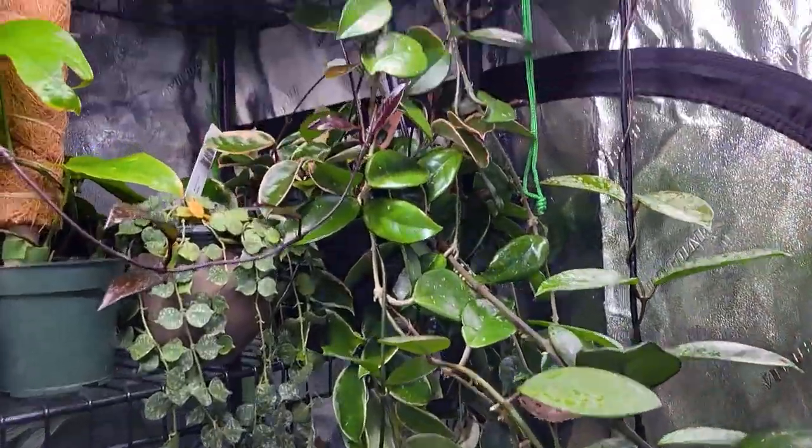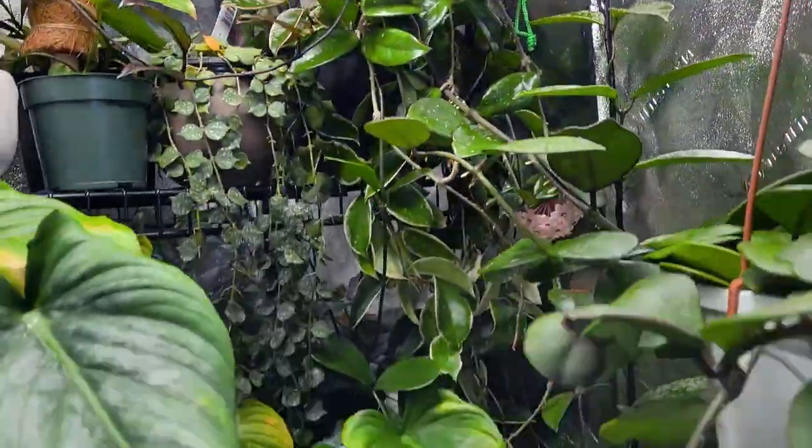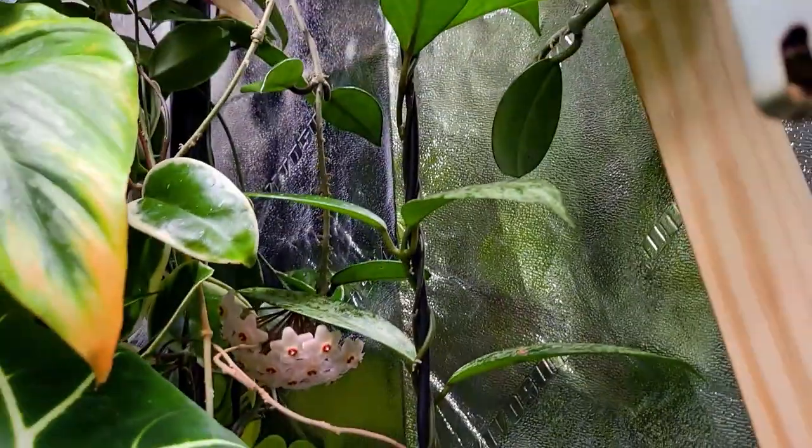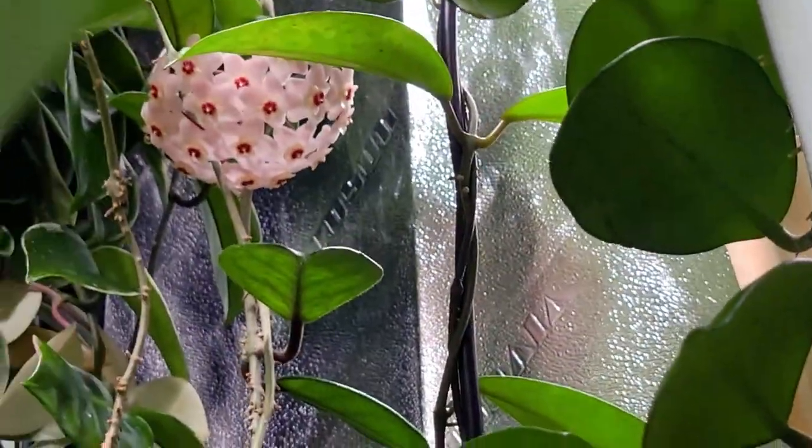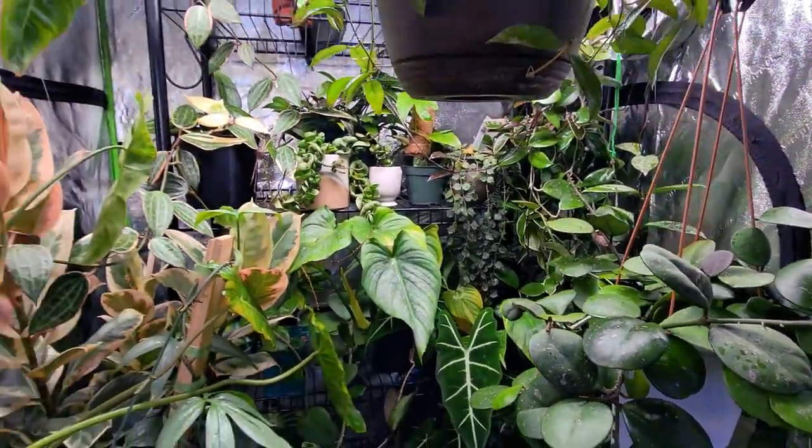As soon as I walk into my plant room, it stinks because of these Hoya flowers. Look at those though — they're so cool. Those Hoya flowers stink.